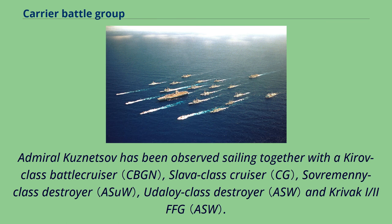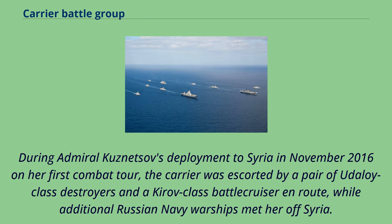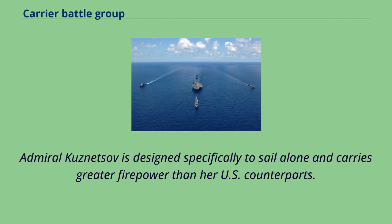Admiral Kuznetsov has been observed sailing together with a Kirov-class battle cruiser, Slava-class cruiser, Sovremenny-class destroyer, Udaloy-class destroyer, and Krivak I/II FFG. These escorts, especially the heavily-armed Kirov-class battle cruiser, use advanced sensors and carry a variety of weaponry. During Admiral Kuznetsov's deployment to Syria in November 2016 on her first combat tour, the carrier was escorted by a pair of Udaloy-class destroyers and a Kirov-class battle cruiser en route, while additional Russian Navy warships met her off Syria. Admiral Kuznetsov is designed specifically to sail alone and carries greater firepower than her U.S. counterparts.